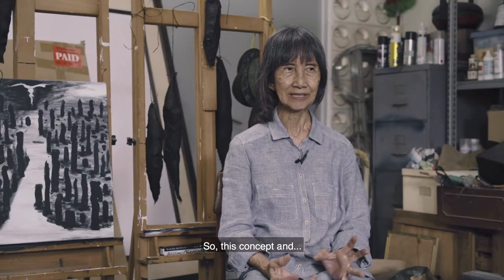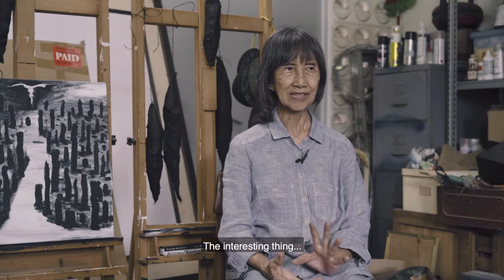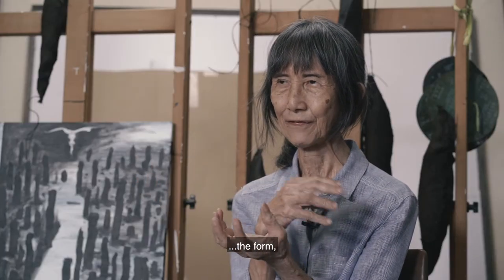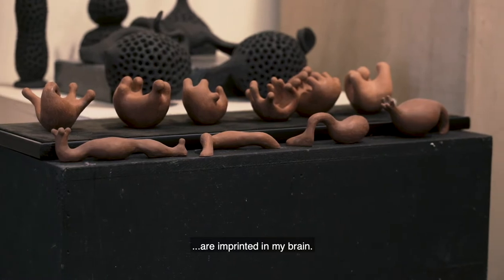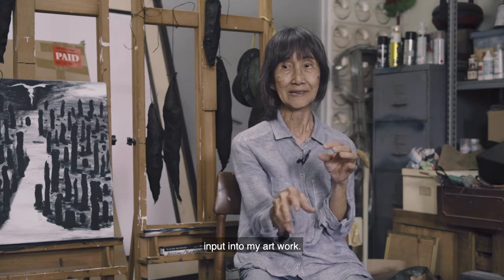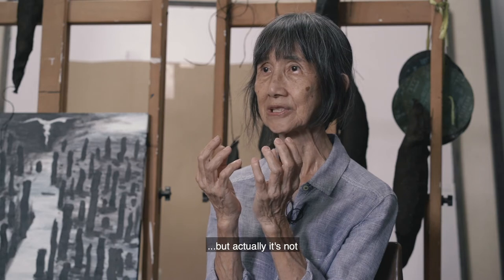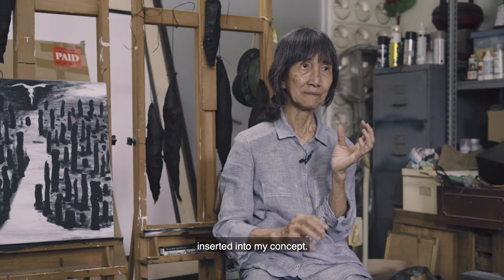So this concept and the interesting thing — the different forms, the shapes — it prints in my brain. This is naturally input into my artwork. So when you see my work, sometimes it looks like certain things, but actually it's not directly intact with my concept.